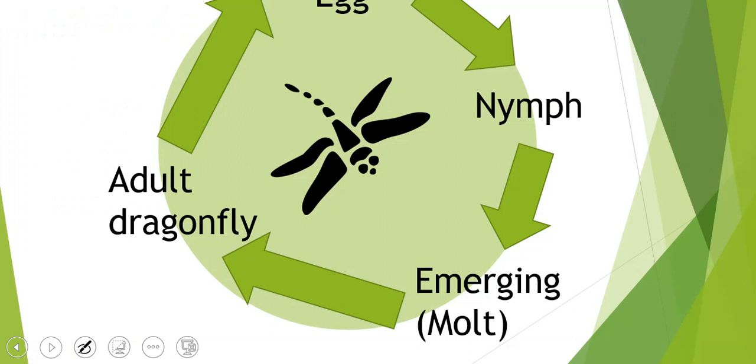Just to recap: we have the first stage, which is egg; the second stage, which is nymph, and they live underwater; then we have the emerging or molting stage, where they shed their body for the last time; and then they turn into their adult dragonfly form.